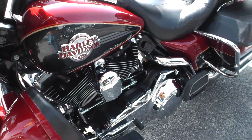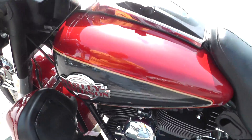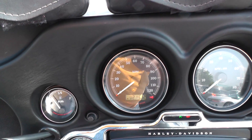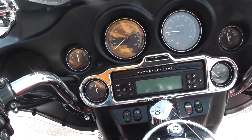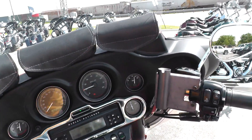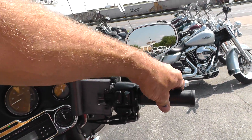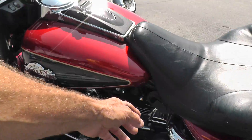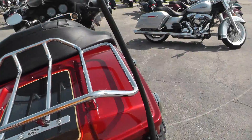Looks like a different oil cooler on there — a big one — or maybe that's the voltage regulator. Twenty-one thousand one hundred and ninety-two miles, not bad at all. This was the last year of the ride-by-cable throttle cables — oh-eight Harley went to the ride-by-wire. It's got the adjustable backrest here, and the rider backrest is in the tour pack.